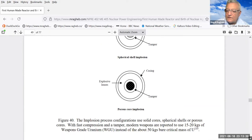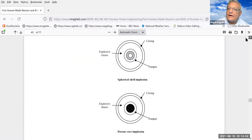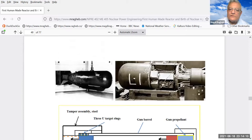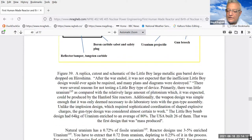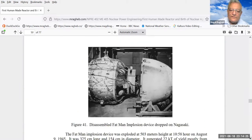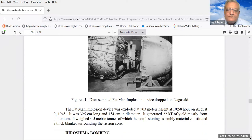The device that used the gun barrel concept was given the codename 'Little Boy,' and the device that used the implosion process with plutonium-239 was given the codename 'Fat Man.' The gun barrel concept was used on Hiroshima — this is the actual device picture, you can see it has the shape of a gun barrel — and the one used on Nagasaki used plutonium-239 and was called Fat Man.